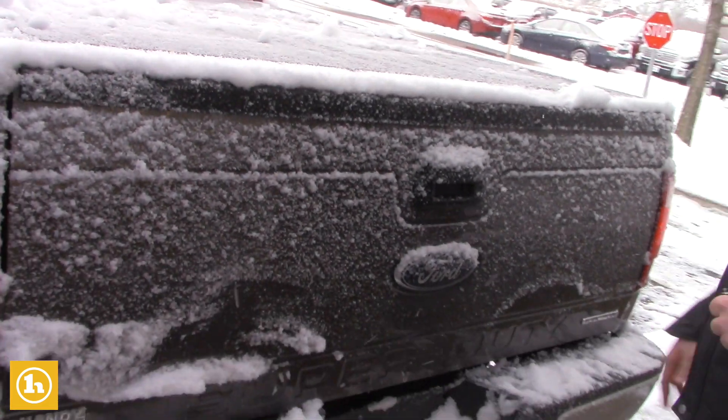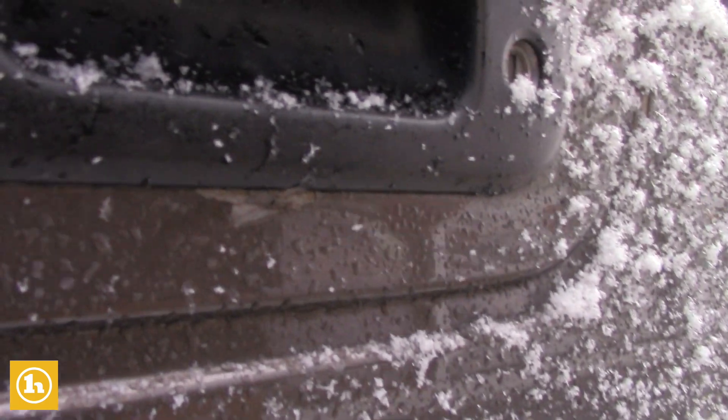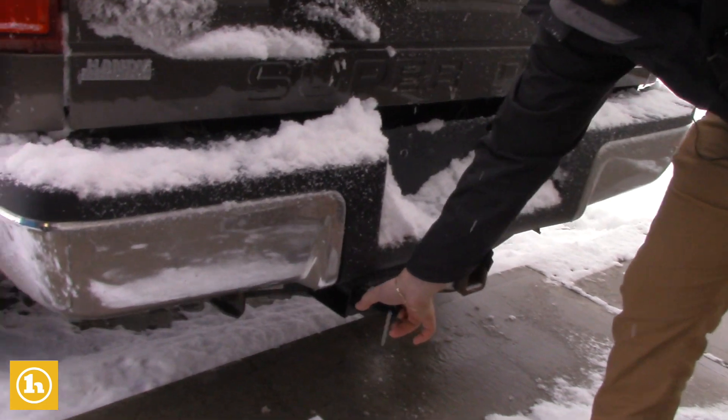The only little chip and flaw I can see is a little tiny chip right here below the handle for the tailgate — just want to point that out to you. You also have your seven-prong and your four-prong hookups right here for your trailering.